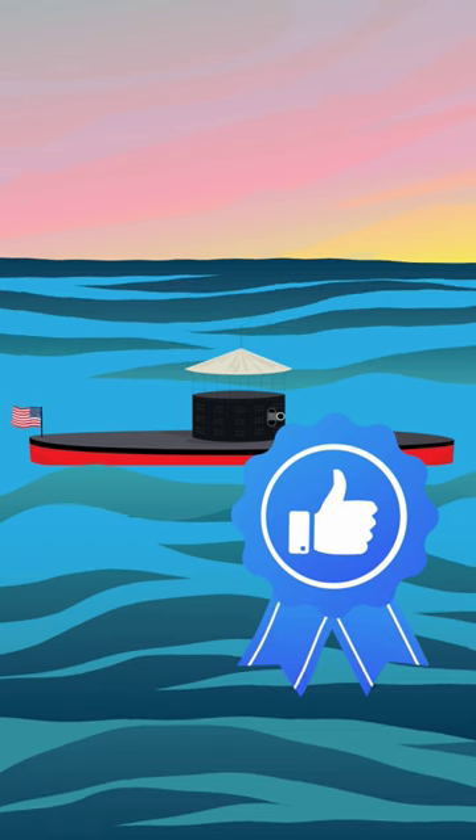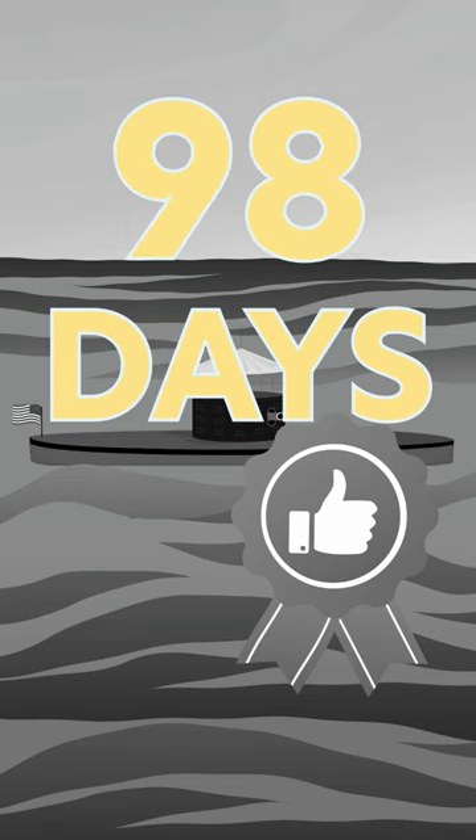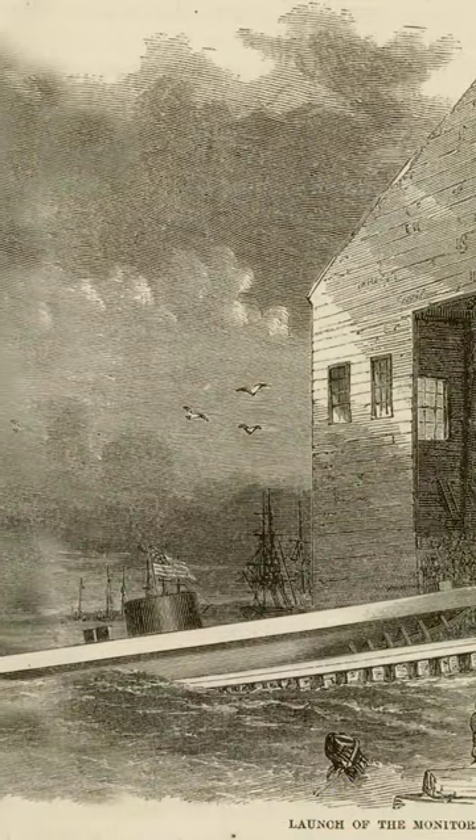Ericsson's design was accepted, but there was a catch — they only had 100 days to build it. But on January 30th, 1862, just about 100 days later, Monitor was launched from Greenpoint Navy Yard in Brooklyn, New York.